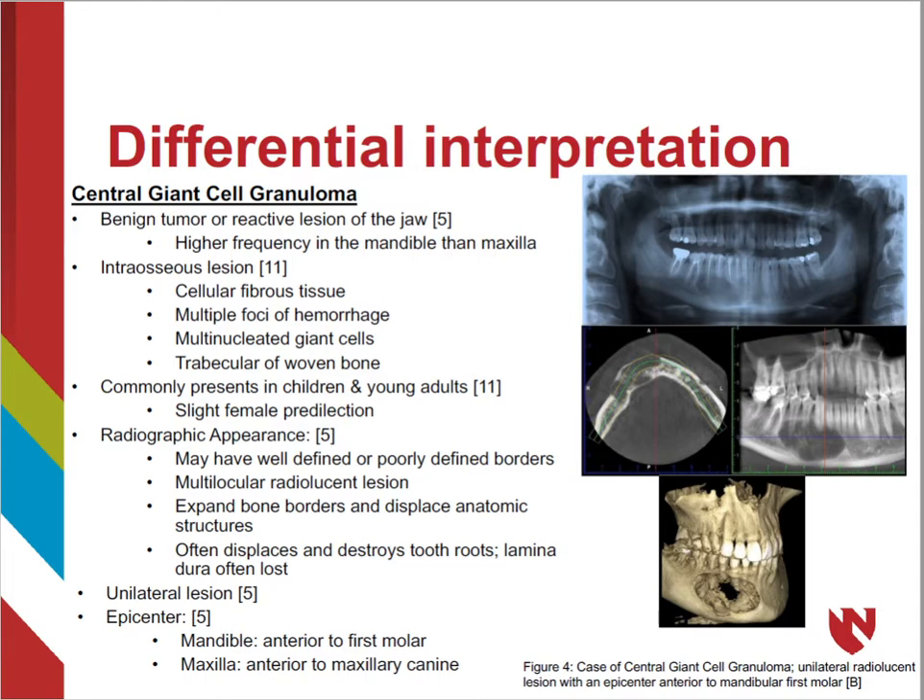Although the radiographic appearance of cherubism is similar to central giant cell granuloma, cherubism is bilateral with an epicenter in the posterior mandible and maxilla, while central giant cell granuloma is a unilateral lesion with epicenters usually located more anteriorly in comparison.